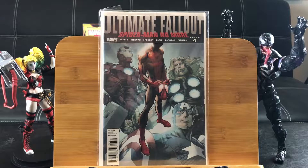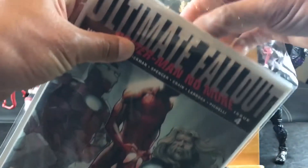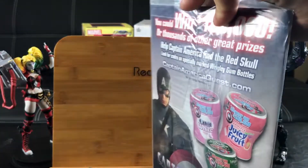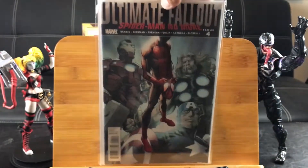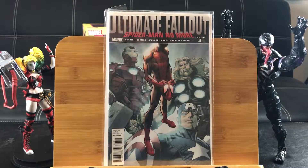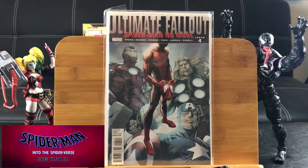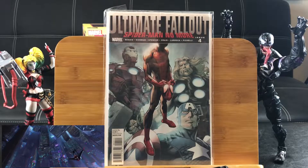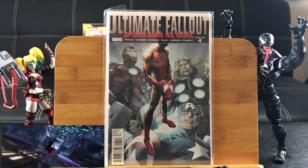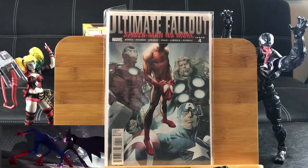This is Ultimate Fallout Spider-Man No More, issue number 4. Keep in mind it's still in its original bag — great condition too. This is the first appearance of Miles Morales. I had the second printing, and now I finally have the first one. So lucky to find this at a comic book store — you would think the owner or somebody would have picked that out. Fortunate for me, I found it for my collection, and especially with that new animation coming out, it's going to make it a pretty hot collectible.